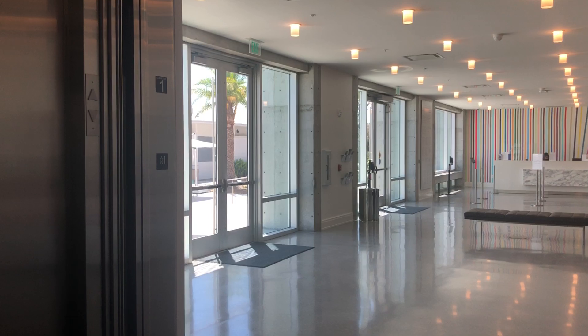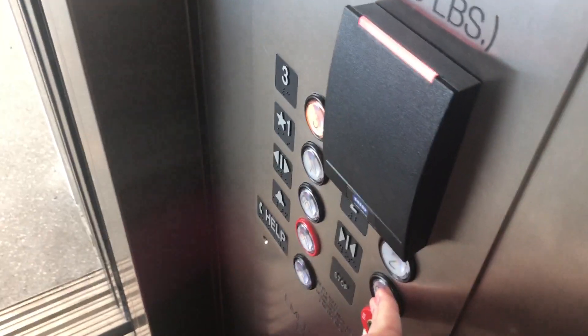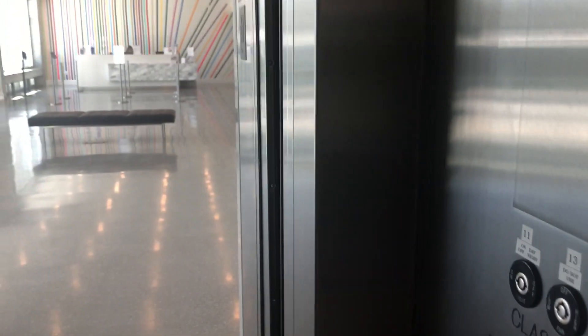This is actually my first time on a three-speed center opening door elevator. That really shows how big this elevator is. That's the person who's outside the elevator on this floor.